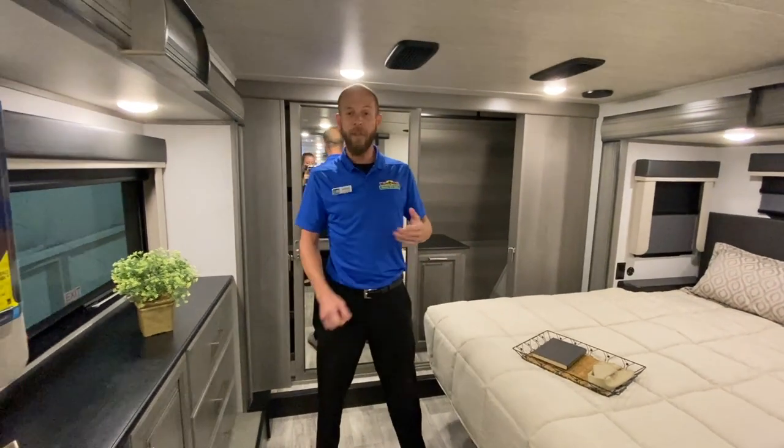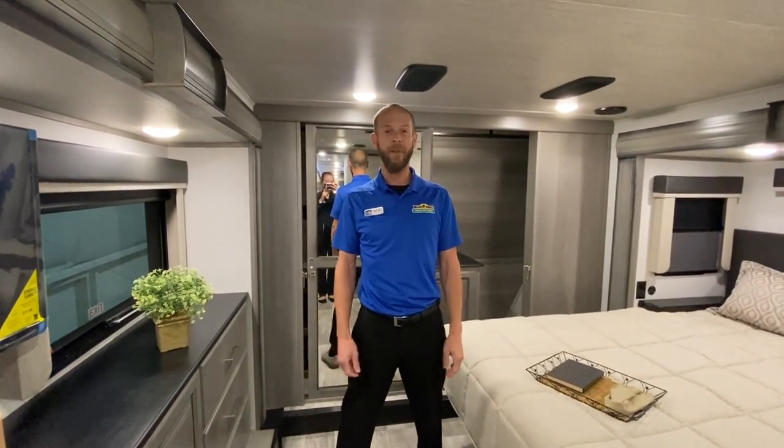Hope you enjoyed the Feature Friday on the 3781. Please feel free to reach out with any questions.